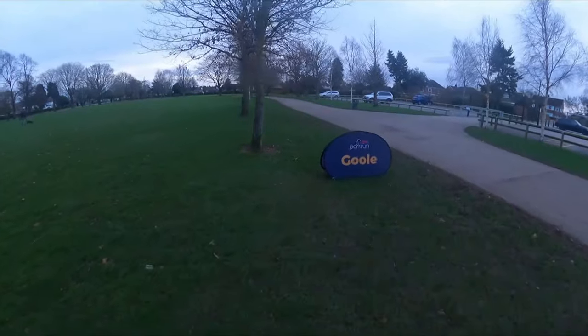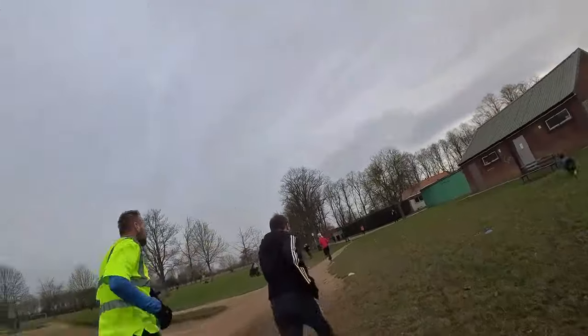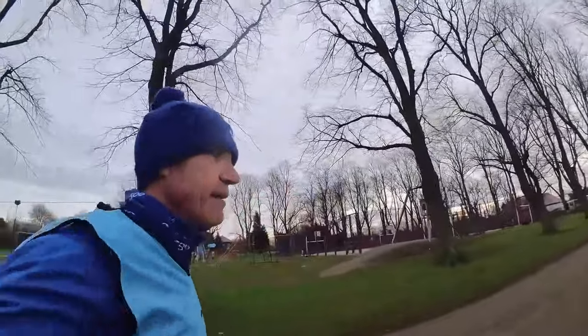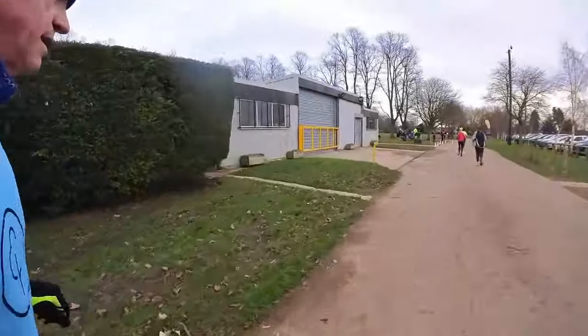Into the last kilometer, the chap I'd been running with had a really strong finish. You can see him as a speck in the distance — he really pulled away in the last 400 meters and got to ring the all-important PB bell on today's Park Run.